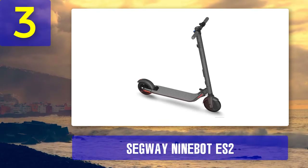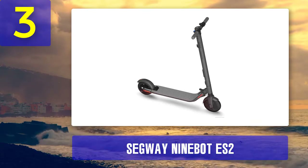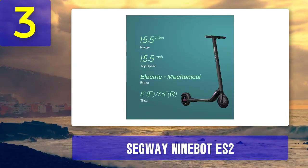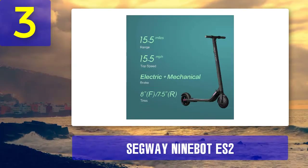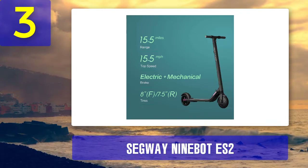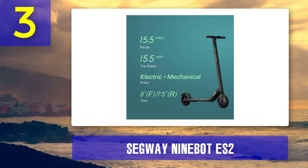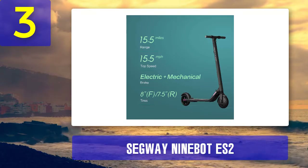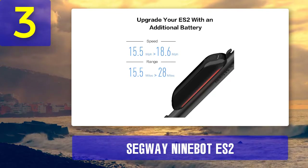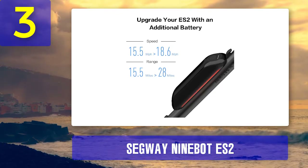Coming in at number three: Segway Ninebot ES2. Segway definitely delivers on modern scooters by combining handy features and app integration while still offering a great product. It is a decent start for long-range scooters, sitting at 15 miles per full charge. It achieves this with a lightweight 27-pound chassis and a 300-watt motor. There are extra integrations like Bluetooth and smartphone compatibility, making it a contemporary choice for enthusiasts and tech lovers.